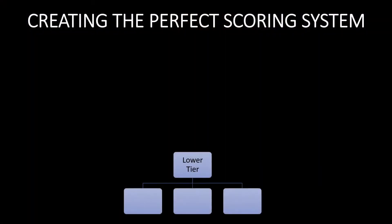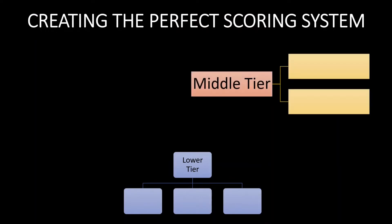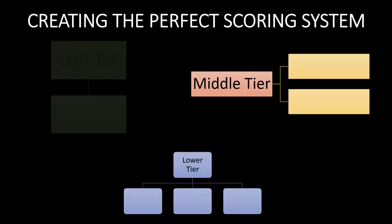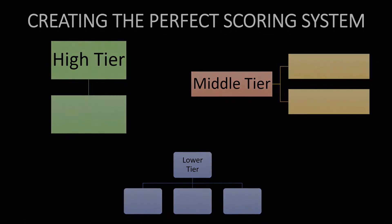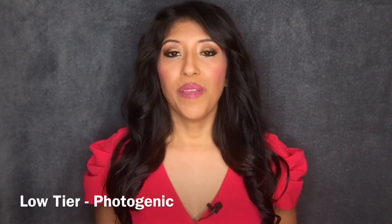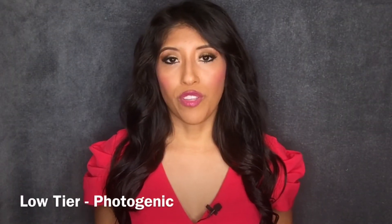One of the adjustments I would make is actually having separate panels of judges for a few areas of competition, and I would also be using weighted scores rather than weighted percentages. I'll start with the areas of competition in the lowest tier, moving to the middle, and finally the tier with the most weighted area of competition.